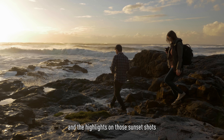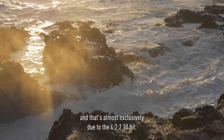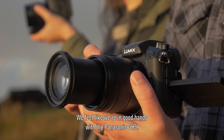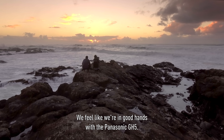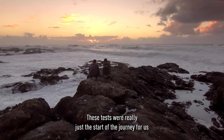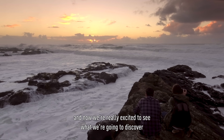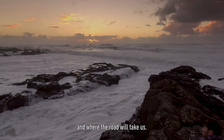We're really impressed with the details that we were able to hold in the highlights on those sunset shots, and that's almost exclusively due to the 422 10-bit. We feel like we're in good hands with the Panasonic GH5. These tests were really just the start of the journey for us, and now we're really excited to see what we're going to discover and where the road will take us.